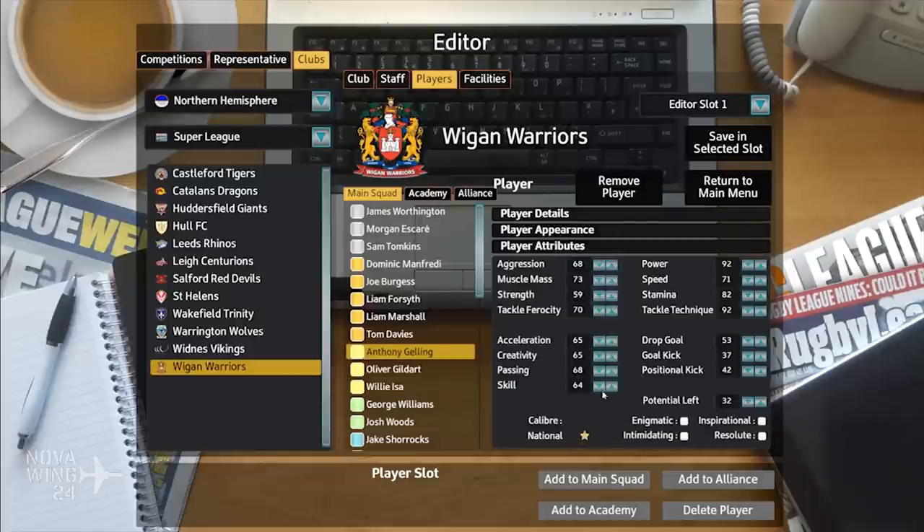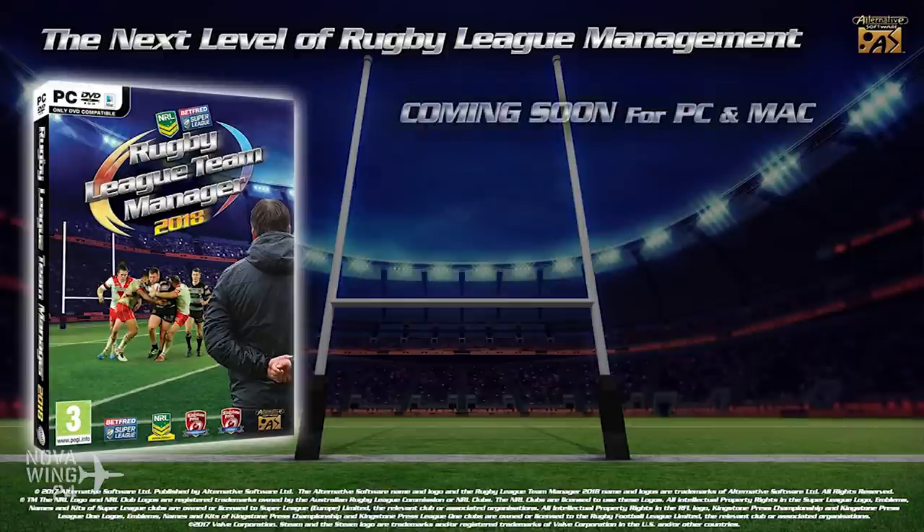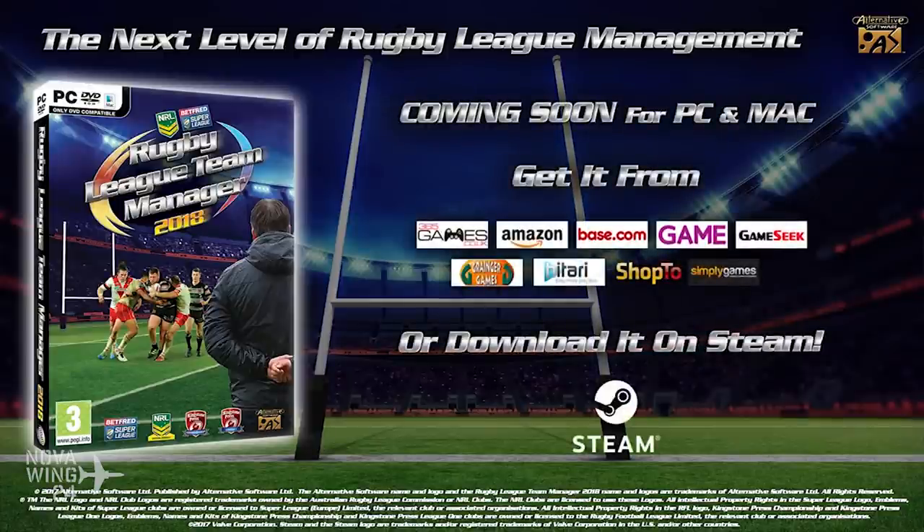If you want to pick this one up, it's normally coming in at $40 US dollars on Steam, currently on a 20% launch discount bringing it to $32 US dollars. Available now on Steam.